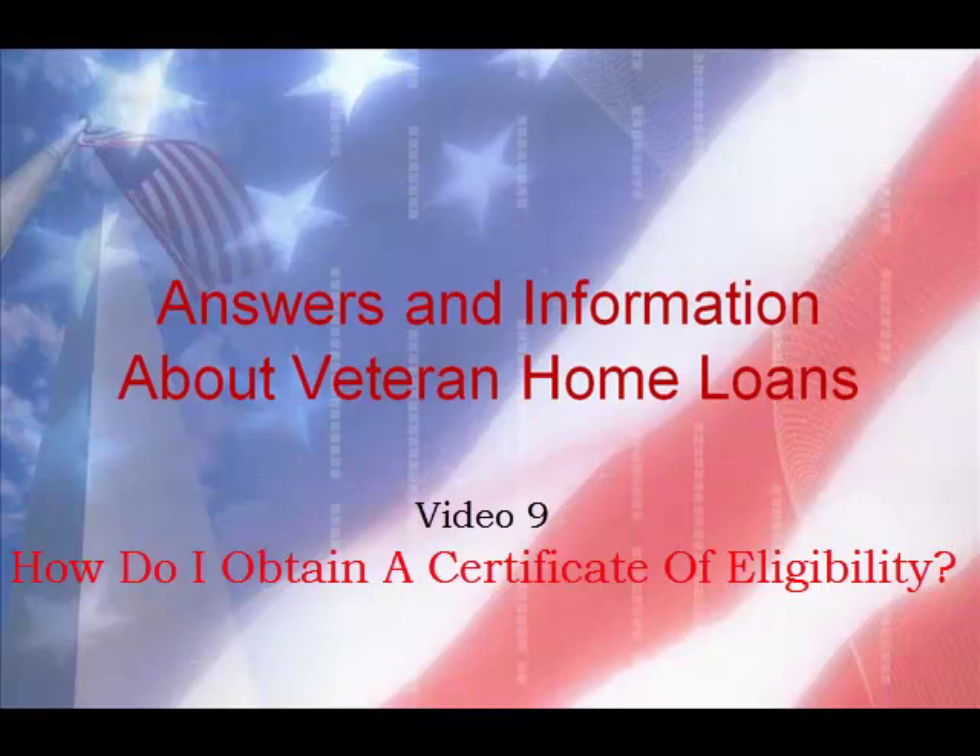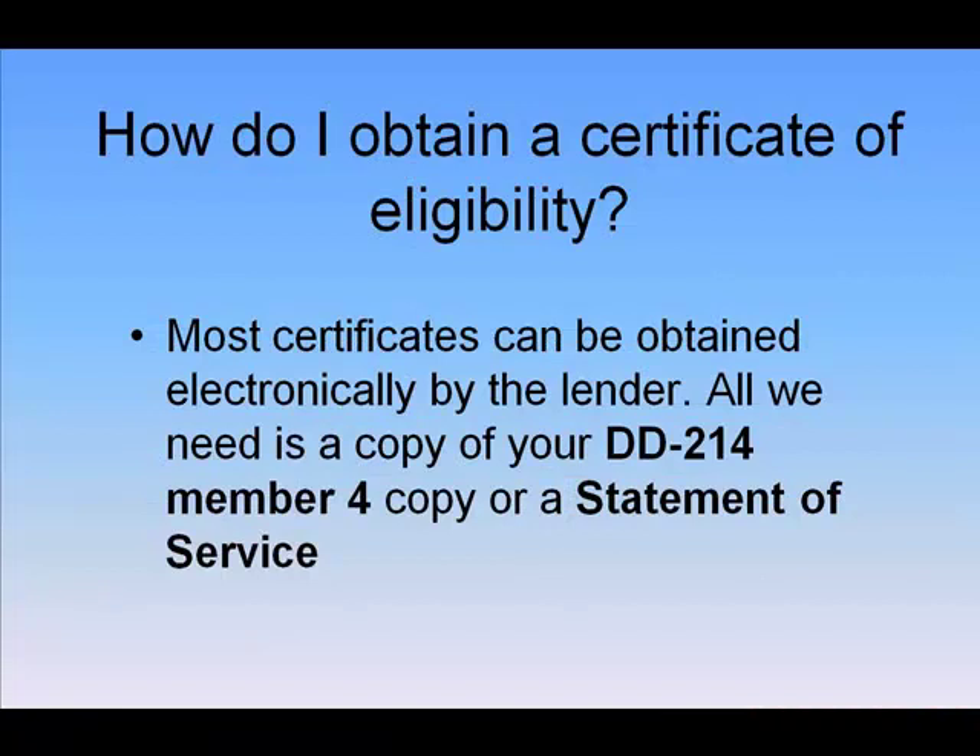Hi, I'm Marquita Aldridge-Woods, your veteran loan lender right here in the D.C. metro area. In previous videos, we've shared all of the benefits and wonderful things about a VA home loan, but the main thing is to know: are you eligible? And how we find that out is through a certificate of eligibility, also known as a COE.